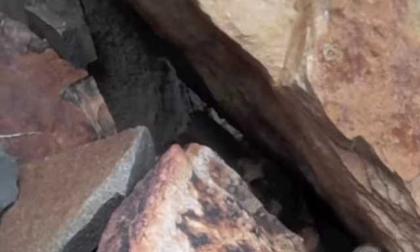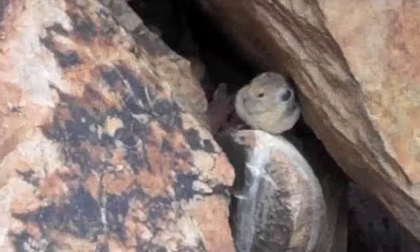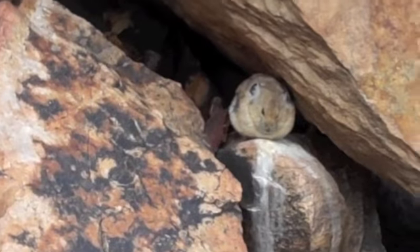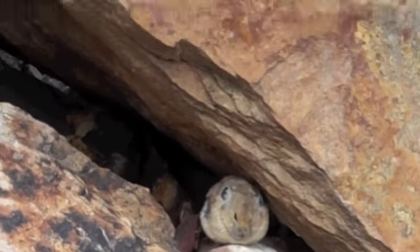Pikas live in rock slides where they camouflage into the rocks. You have to scan the rocks looking for movement. When you see movement, you look at the spot and just look — you will see a pika.